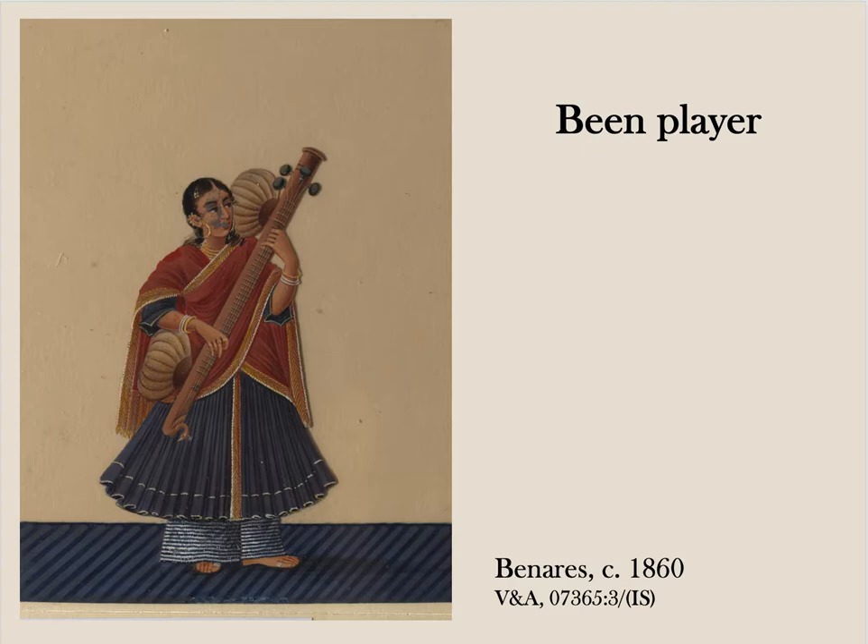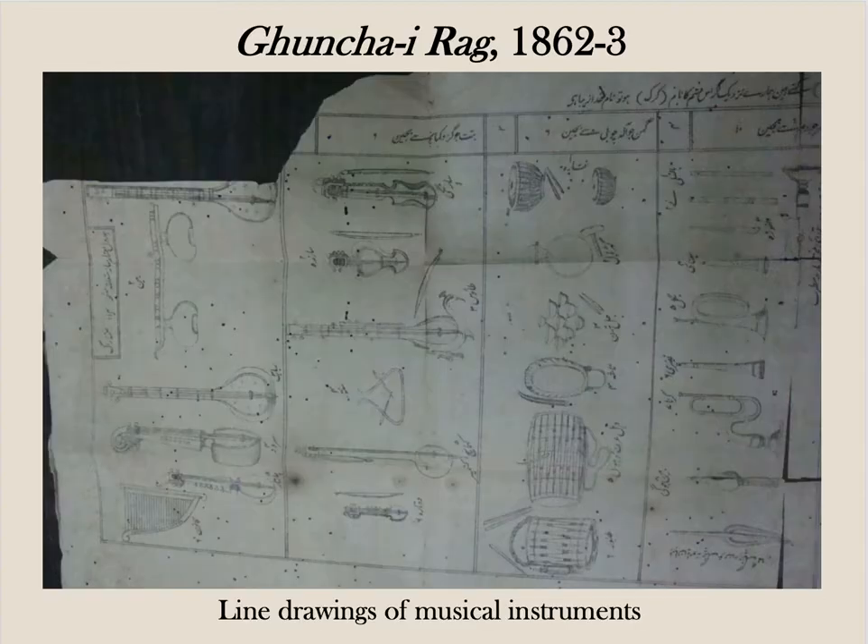Urit Narayan Singh in particular was famed as a patron and had the great hereditary bean players Umrah Khan and Muhammad Ali Khan at his court. We actually know a lot about courtly Indian instruments of the mid-19th century from local music treatises, such as this treatise in Urdu, the Ronshah Iraq, from 1862 to 1863 — which instruments were popular, which ones old, which experimental, how they were constructed and so forth.